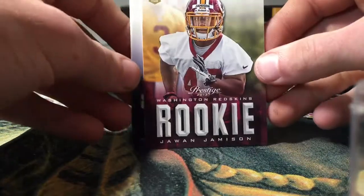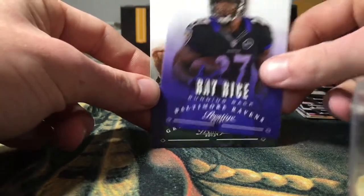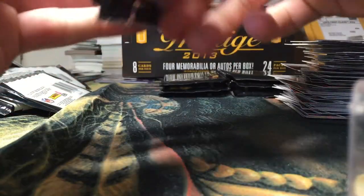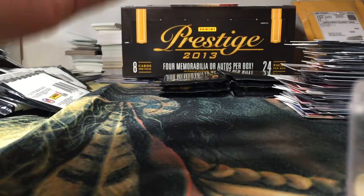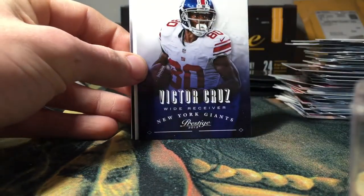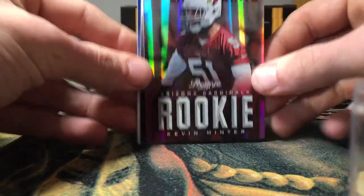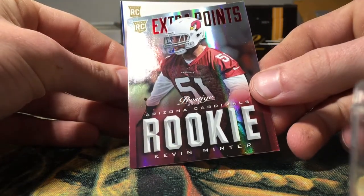Got a rookie of Kiwon Jameson, Peyton Manning, Ray Rice, and Jordy Nelson. Michael Crabtree, Victor Cruz, Doug Martin. Got a Kevin Minter Extra Points, not numbered.